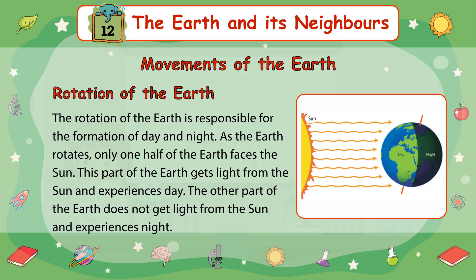The rotation of the Earth is responsible for the formation of day and night. As the Earth rotates, only one half of the Earth faces the Sun. This part of the Earth gets light from the Sun and experiences day. The other part of the Earth does not get light from the Sun and experiences night.